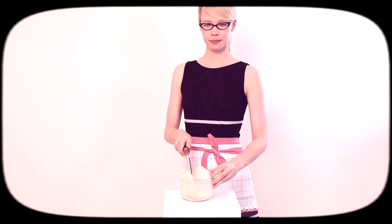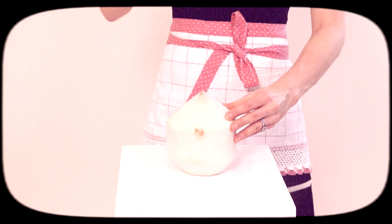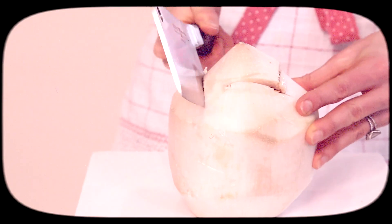Take the coconut firmly with one hand and the cleaver in the other. And with four swift chops, you will make a square-shaped incision on the crown of the coconut. Peel back, add a straw, and enjoy. Charmed? I'm sure.